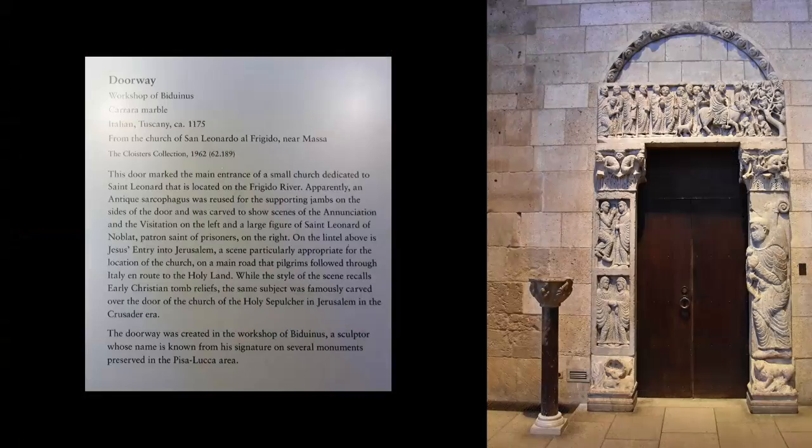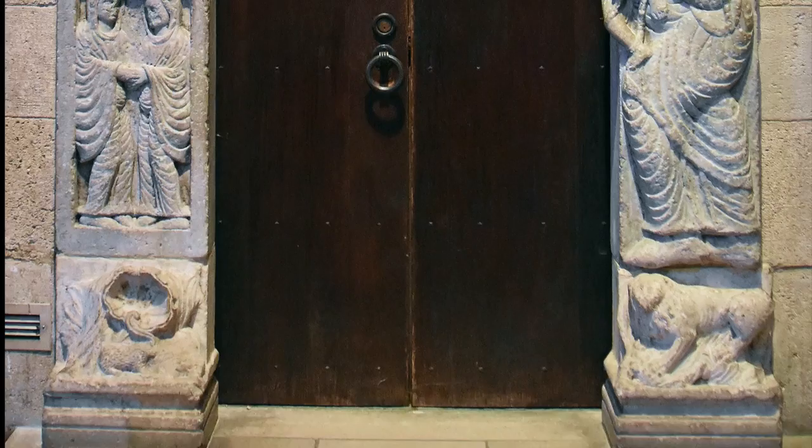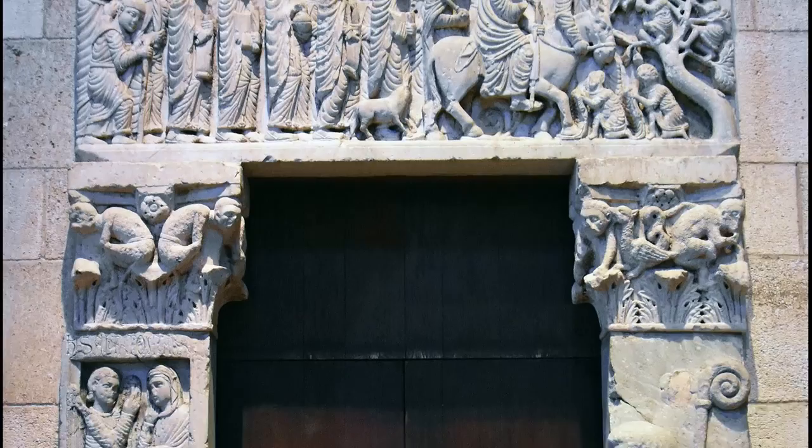A doorway in Carrara marble, circa 1175, comes from the church of San Leonardo al Frigido near Massa. On the lintel above is Jesus's entry into Jerusalem.